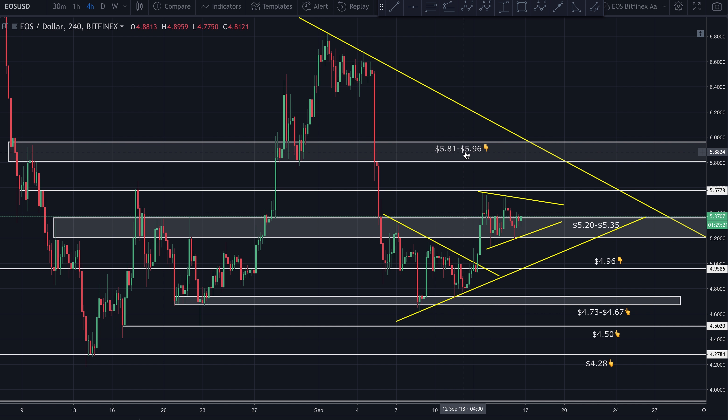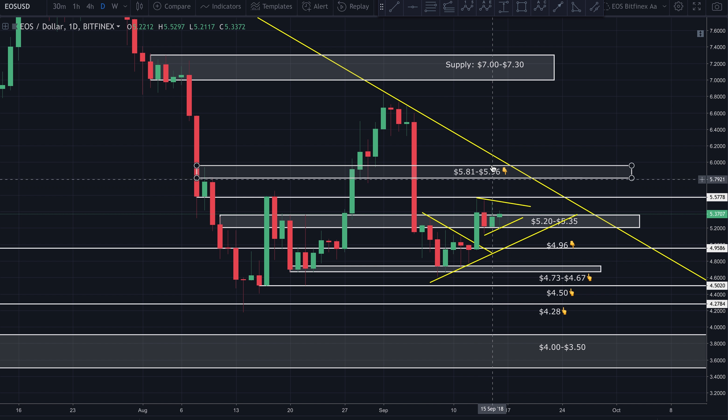If price can break above that descending resistance line, this area is going to act as very strong resistance — no doubt about it. If price does break up into here, I do expect it to bounce. That would be a nice place to play a quick scalp short from around 5.90 targeting about 5.60 to 5.50 — a good risk-to-reward short setup. I'd have a very tight stop because if it breaks above this ascending resistance line, there's a high probability we come up further.